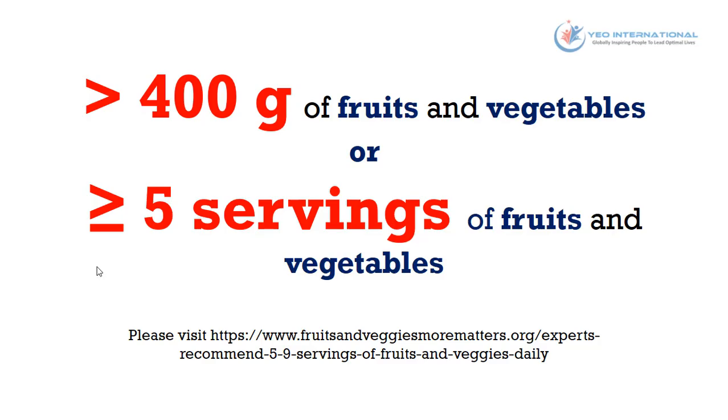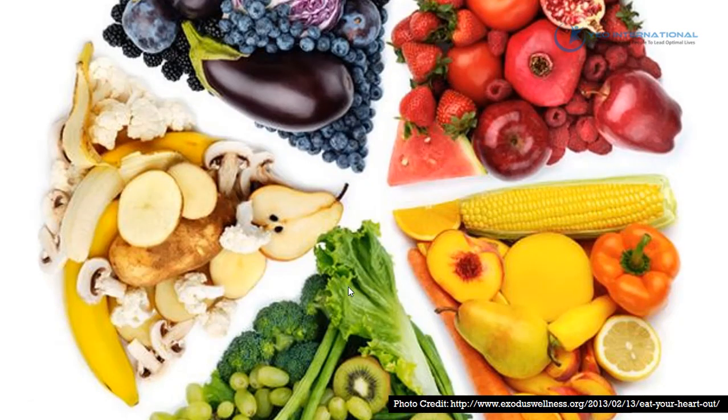How much do you need? According to the World Health Organization, it is recommended that an individual get at least 400 grams of fruits and vegetables, or more than five servings per day, assuming one serving is 80 grams. If you're not sure what constitutes a serving, you can visit fruitsandveggiesmorematters.org for more information, or check the link in the video. Most importantly, your fruits and vegetables should come from all five color spectrums — purple or blue, red, yellow or orange, green, and white — to ensure you get all the essential phytonutrients your body requires.